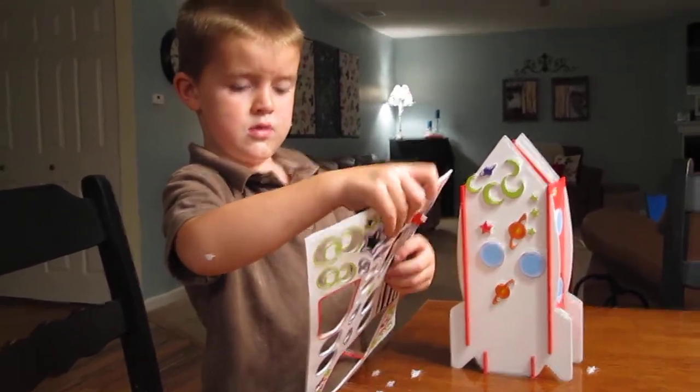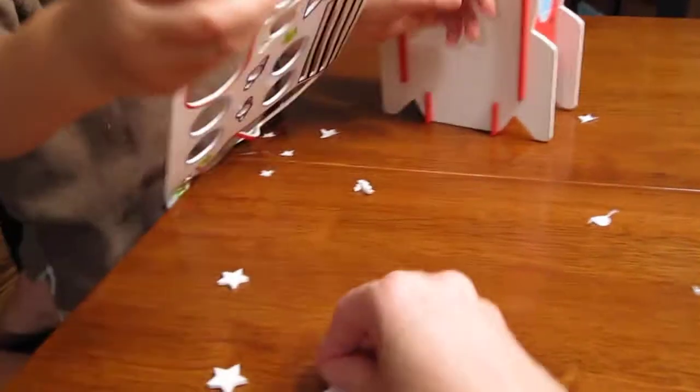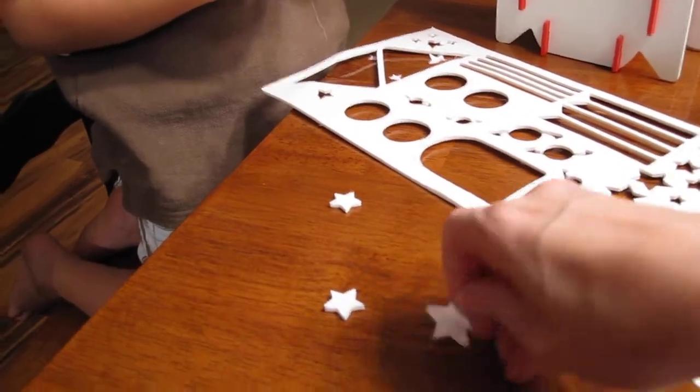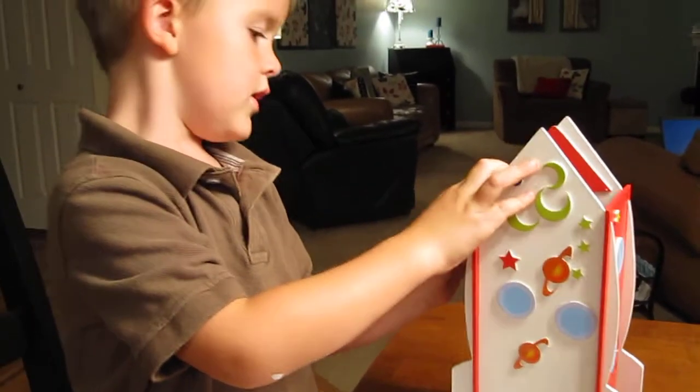How many more do you have left to do? I don't know. All you have to do is peel off the stickers and then stick them on, right? Yeah. I'll put this on. Here you go. Here's the sticker. Oh no. Almost knocked it over.